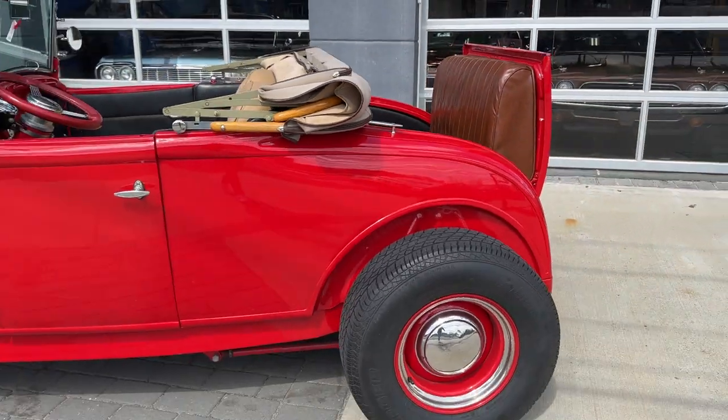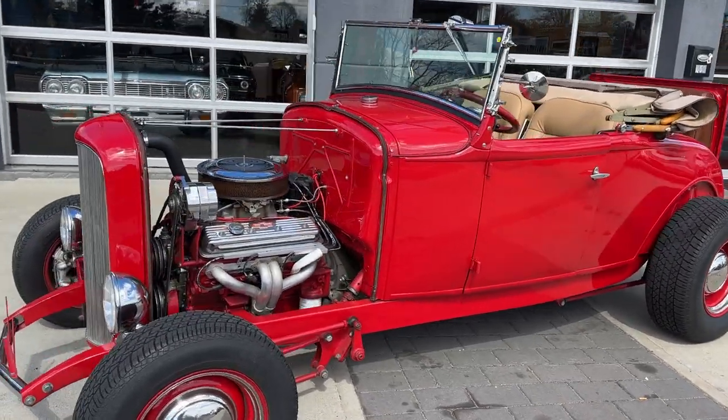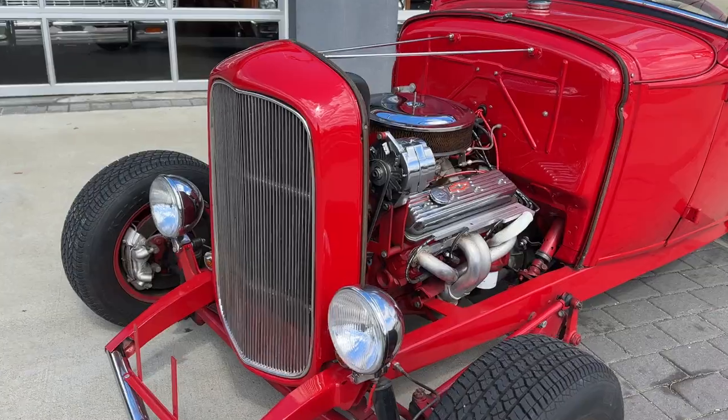Very cool car, 1930 Model A, all steel Roadster, restored. She's running now — you can see how smooth it is.